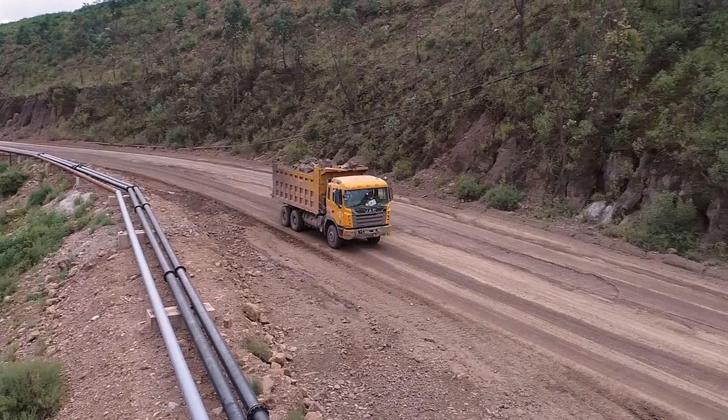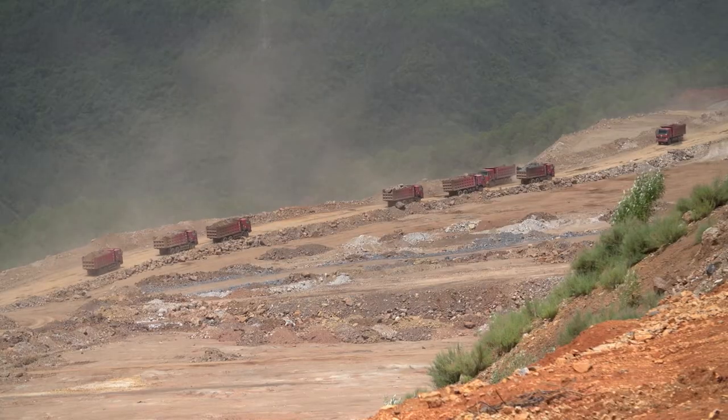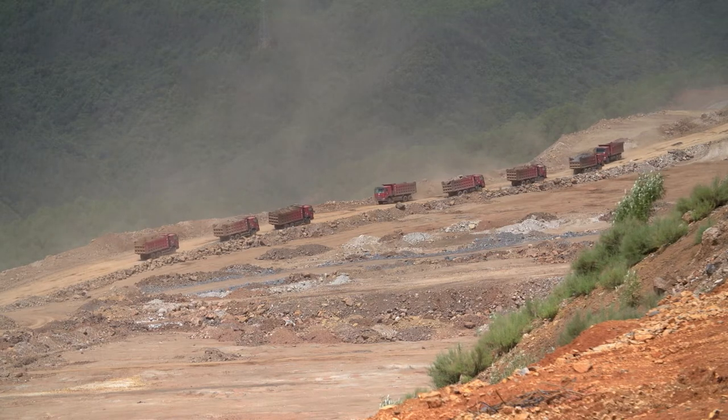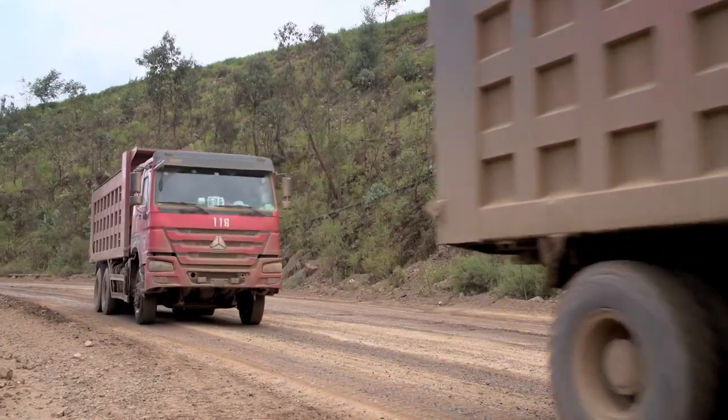Until now, trucks have been used to transport thousands of tons of spoil every hour, following one by one over several kilometers on winding dirt roads on hilly ground. Each load took more than one hour to get it to its final destination.